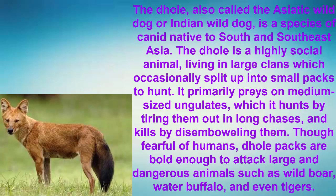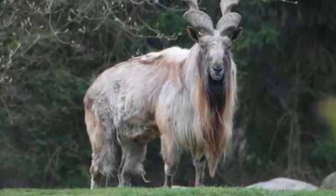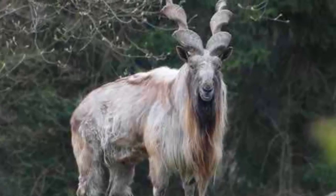Though fearful of humans, Dhole packs are bold enough to attack large and dangerous animals such as wild boar, water buffalo, and even tigers.